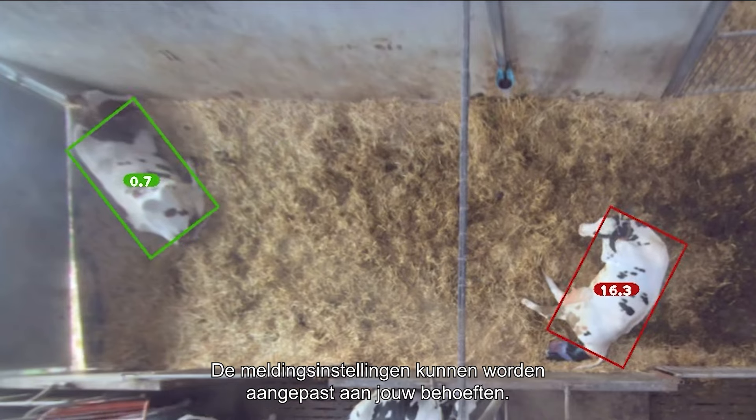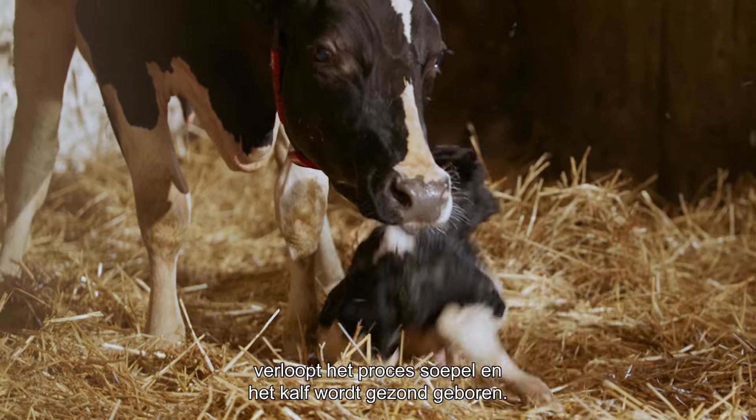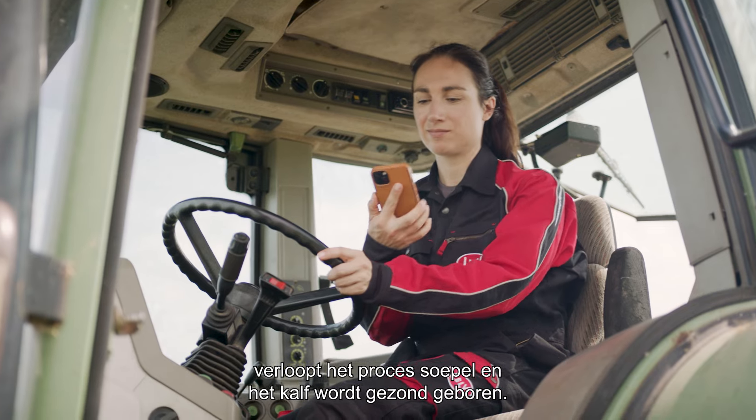The notification settings can be tailored to your needs. But often, like today, the process proceeds smoothly and the cow delivers its healthy calf.